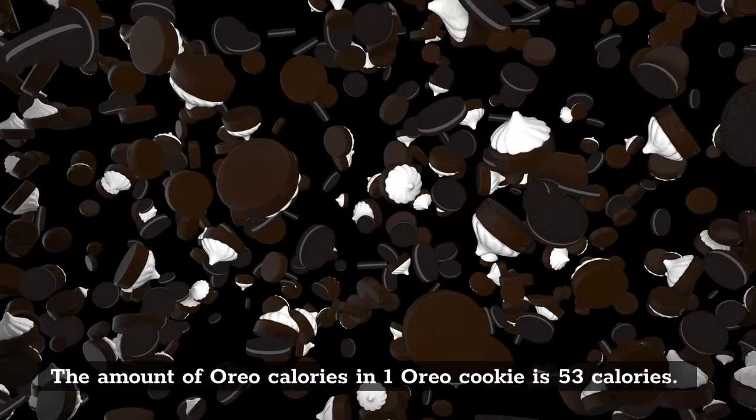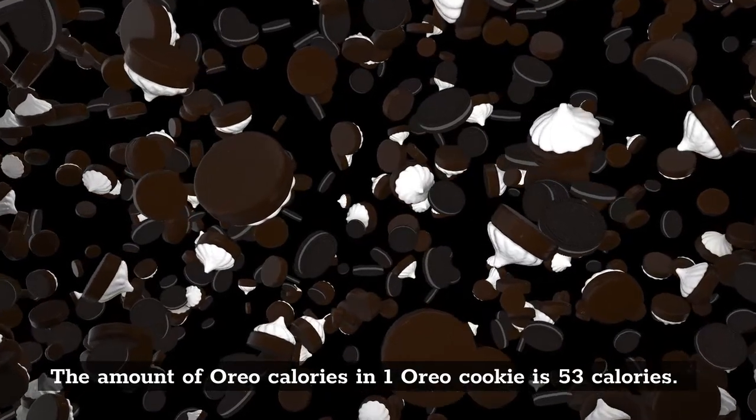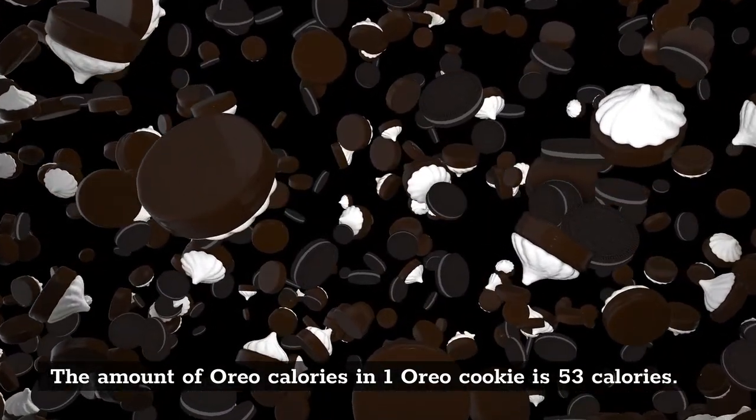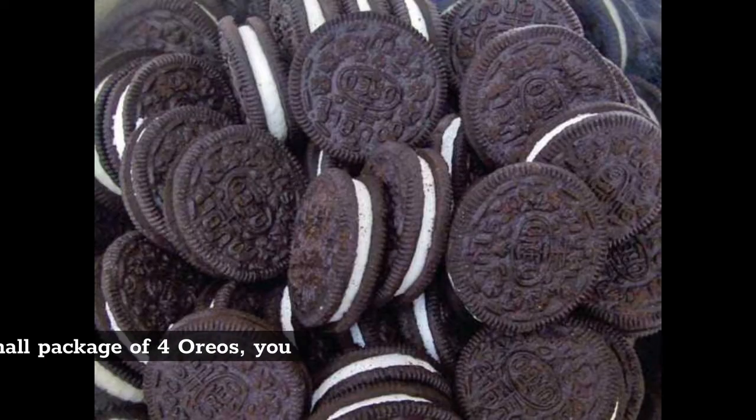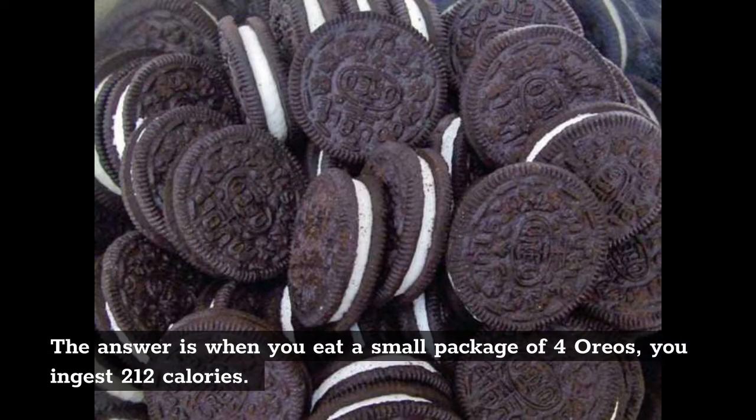The amount of calories in one Oreo cookie is 53 calories. How many calories are in 4 Oreos? When you eat a small package of 4 Oreos, you ingest 212 calories.